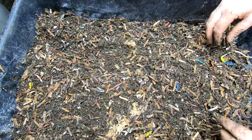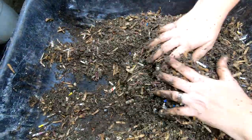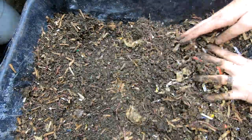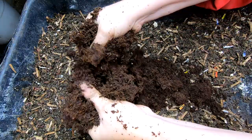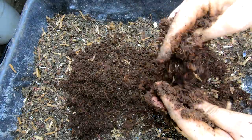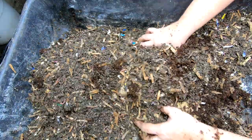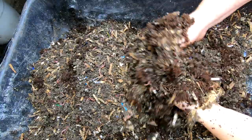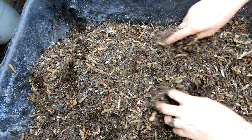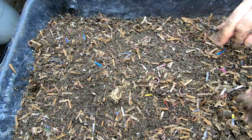We'll keep this worm chow only bin going. I'm going to mix it up so that everything gets good moisture. I'm going to add some new bedding — looks like I don't have any paper bedding prepared with no grit, so I'm just going to give them a little bit of coconut coir and mix that in. Moisture still feels good; I don't think I need to add any water. The coconut coir was wet so I think that'll be fine.